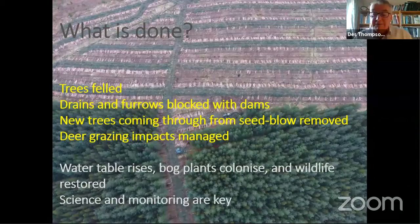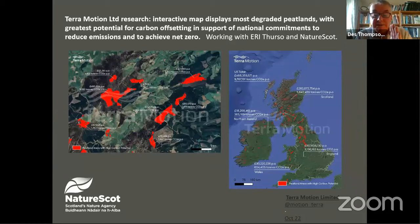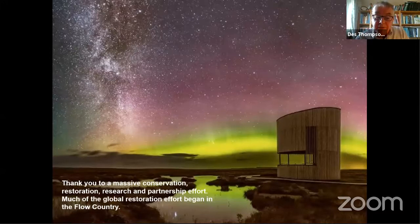Drawing to a close, some really exciting research which has just been published by TerraMotion — this research was tweeted on October the 22nd — showing, across British peatlands, those areas which are most degraded, deduced from satellite imagery collected over the last few years. And now we can home in across Britain and Ireland and identify those degraded peatlands where we can invest in restoration and therefore reduce our emissions. A huge thank you to the massive conservation, restoration research and partnership effort in this very special part of the world. And yes, you can see the Northern Lights from the Flow Country. Thank you very much.